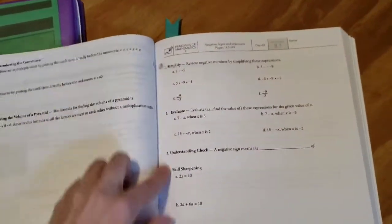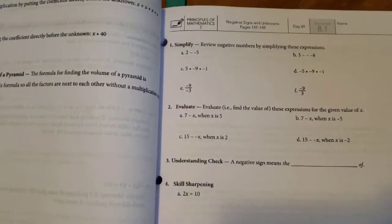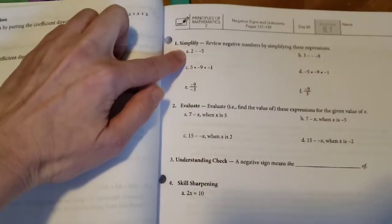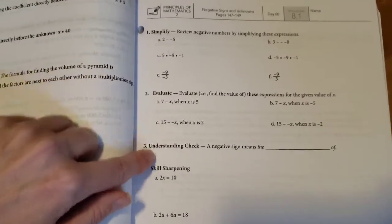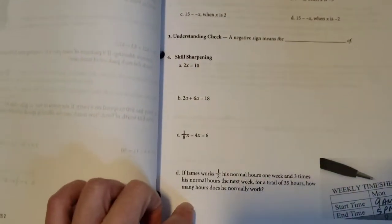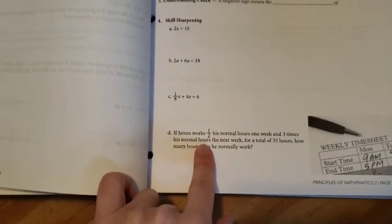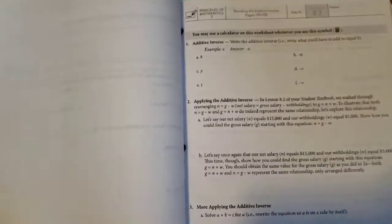The worksheets are three-hole-punched and very easy to rip out. Each one starts off with a simple problem and gets a little bit more difficult, but not to the point where he doesn't know what he's doing. There's a 'skill sharpening' section that's just review from things he's already learned, and word problems are mixed in naturally and go along with the lesson, which makes it much easier for him to understand.